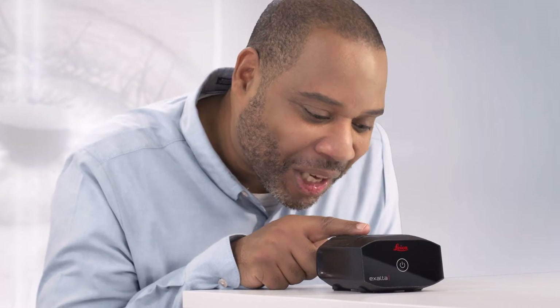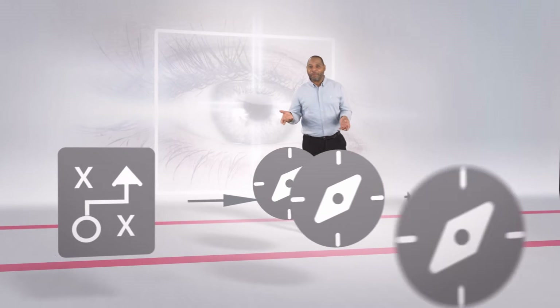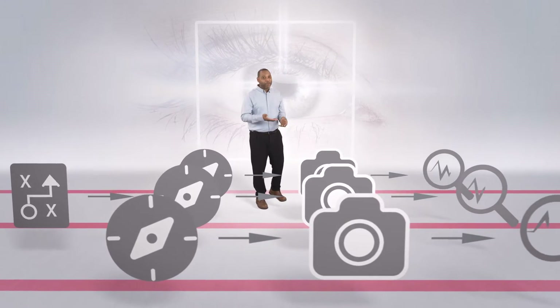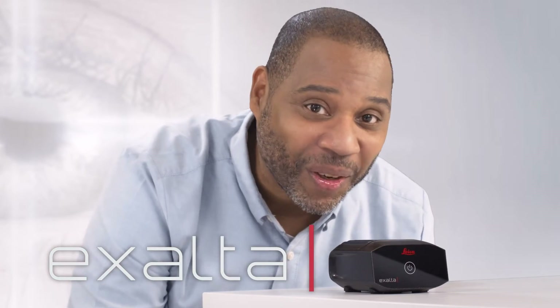It may not look like much, but there is far more to this small box than meets the eye. It is a smart device for traceable microscopy — for consistent quality control across multiple operators. With it, you can generate robust reports efficiently. And it also helps you to be ready for 21 CFR Part 11 regulations. And it even has a cool name: Exalta.